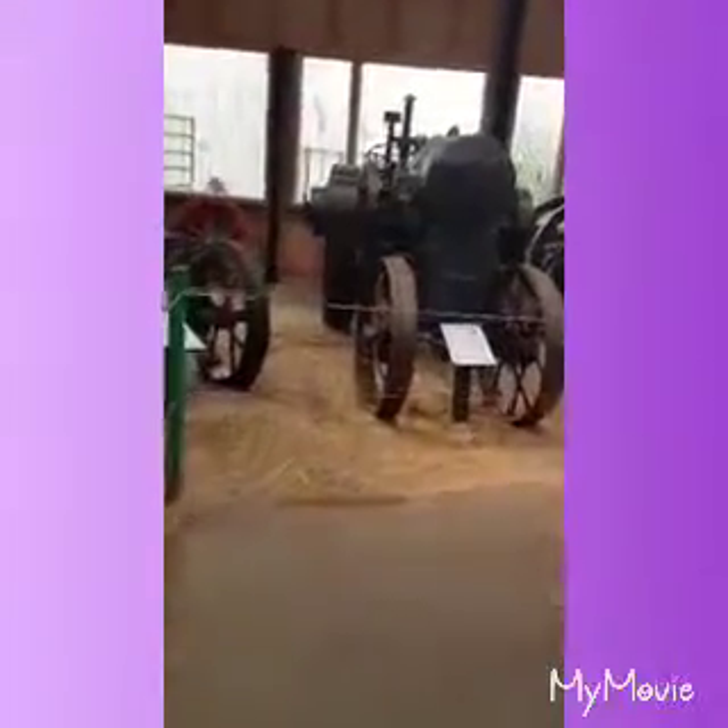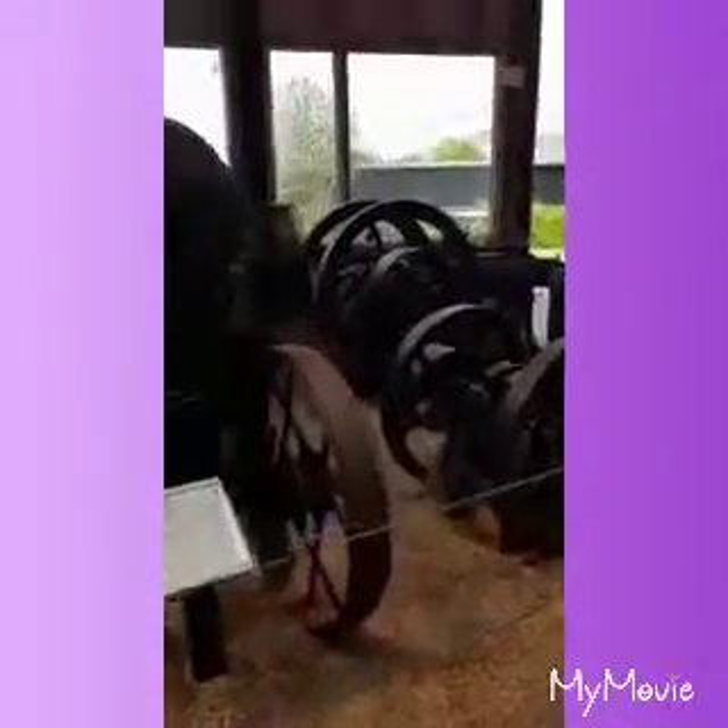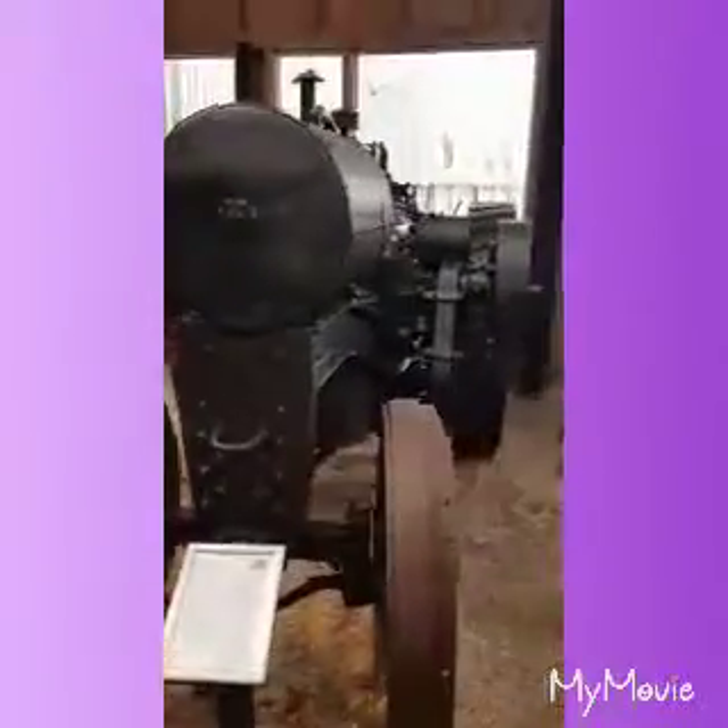Come on, let's go around here — go pet some goats and stuff in a minute. Look at all these. This is so cool, right?